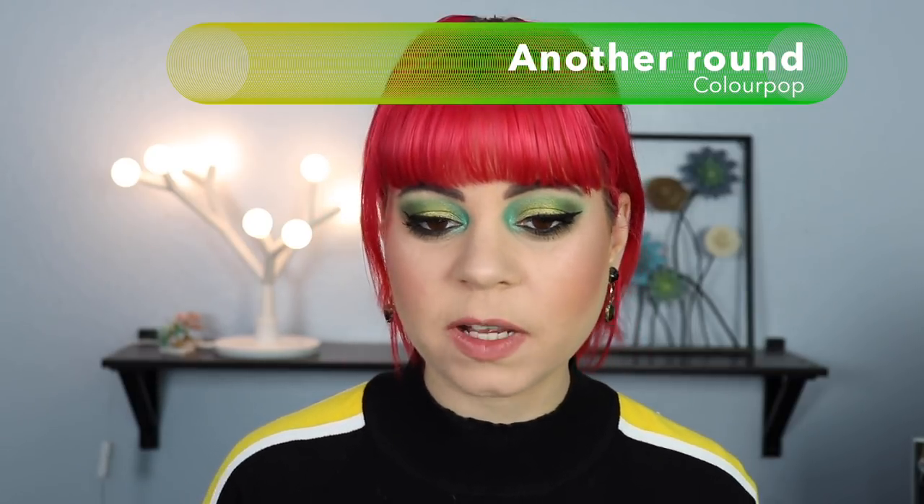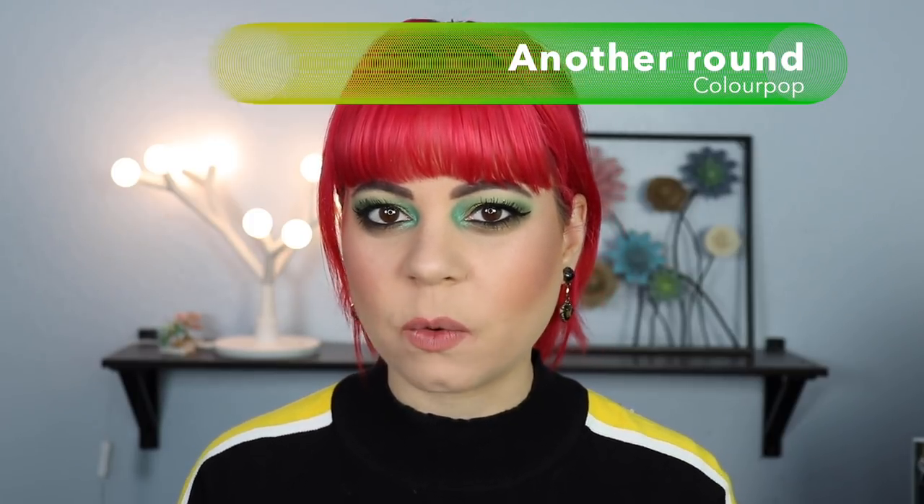As you can see, this lip liner pretty much matches my lips perfectly, so I think this was a very good purchase — I'm pretty sure I could put any gloss I wanted on top of this and be happy about it.